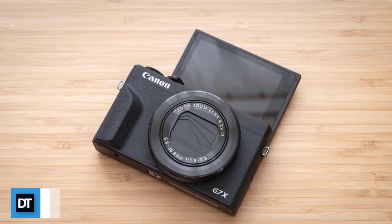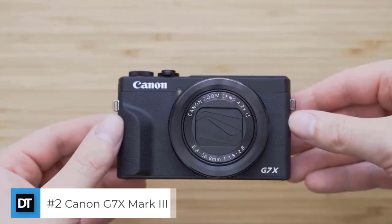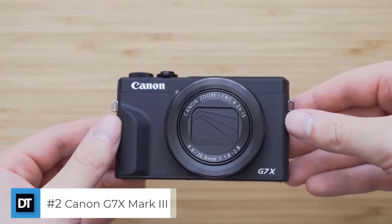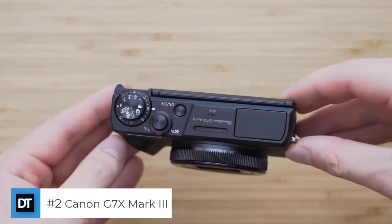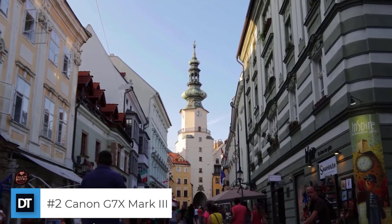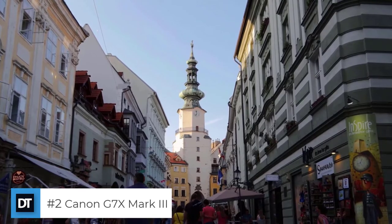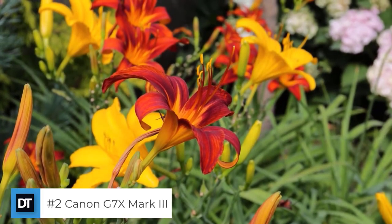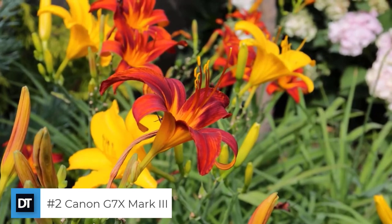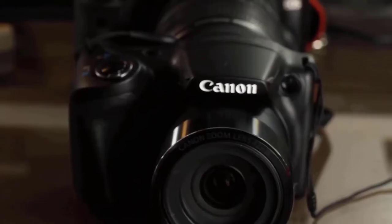The second one on the list: Canon PowerShot G7X Mark III. It features a 20.1MP 1.0-inch stacked CMOS sensor and Digic 8 image processor, a 4.2x optical zoom lens at 24-100mm f/1.8-2.8 with optical image stabilizer, 4K 30p and FHD 120p video, and can be used as a high-quality webcam via a clean HDMI output.